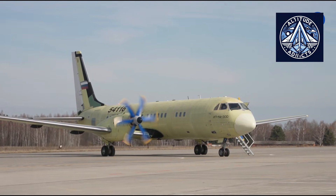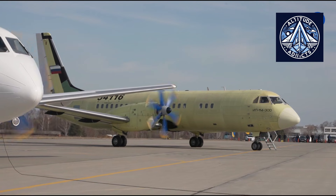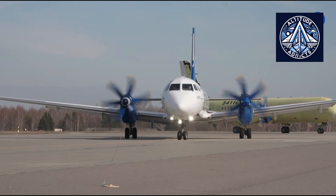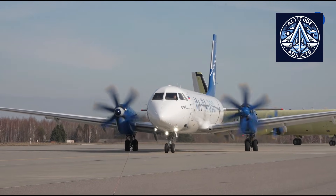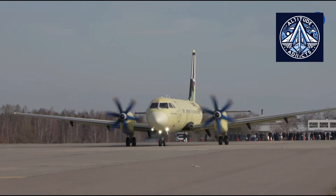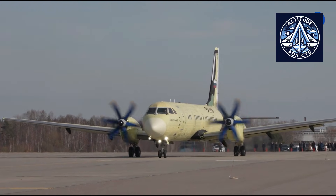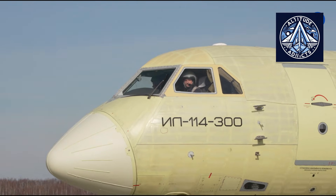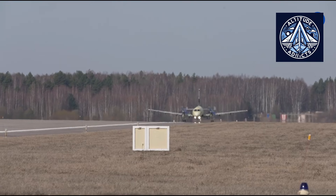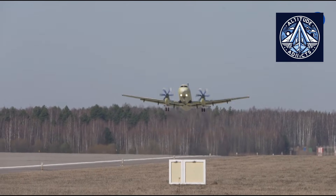The certification program for the Ilyushin 114-300 includes 270 planned flights performed by three test aircraft. Aircraft number 54115, designated OP-2, is the first Ilyushin 114-300 built entirely from scratch; it was manufactured in 2023 and began flight operations in 2024. The OP-1 aircraft, created by modifying an existing Ilyushin 114 airframe, started flight testing in 2020. A third aircraft, OP-3 with registration number 54116, joined the certification campaign in March 2025.